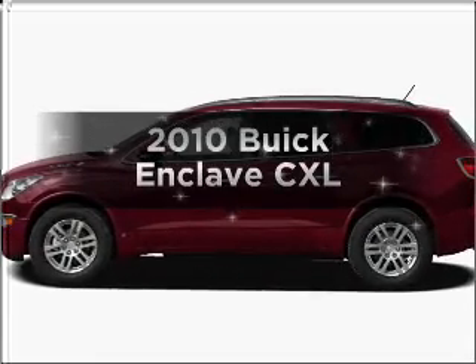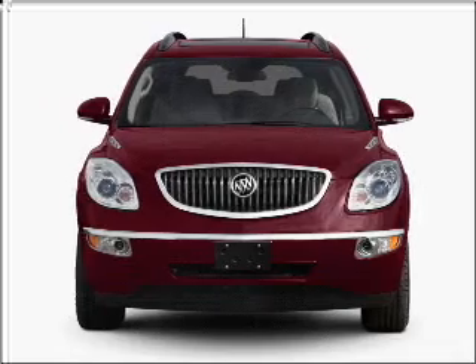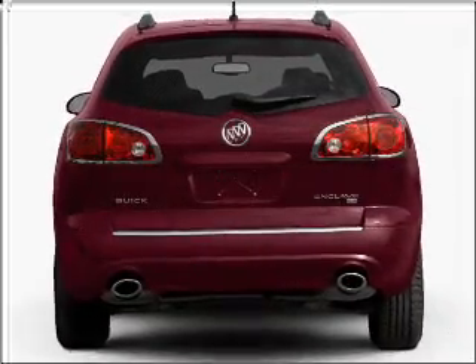Presenting the 2010 Buick Enclave. If you're looking for a first-rate auto, this one could be yours today with a solid six-cylinder engine connected to a smooth-shifting, six-speed automatic transmission.